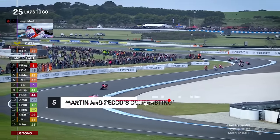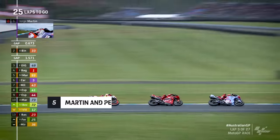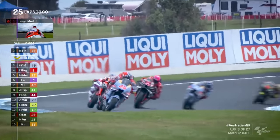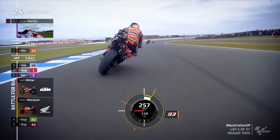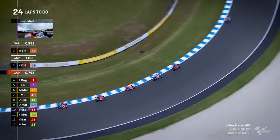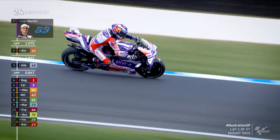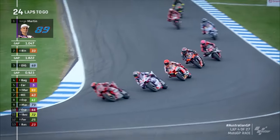Bagnaia just stands firm, but Martin and Binder are checking out. Di Giannantonio goes for it on the inside of Bagnaia into the Southern Loop. Di Giannantonio is on course for his first MotoGP podium. This is a sensational performance from the man who hasn't got a ride next year. Unrivalled pace at the moment early on for Martin — he's capitalising on that Michelin soft rear tyre, three tenths quicker than Binder on that last lap. Di Giannantonio was seven tenths quicker than Bagnaia on lap three, who does not have the early rhythm here at all.